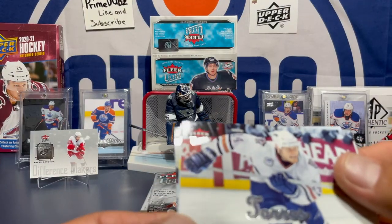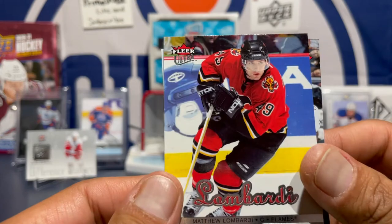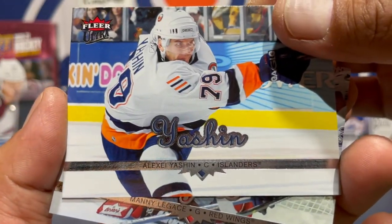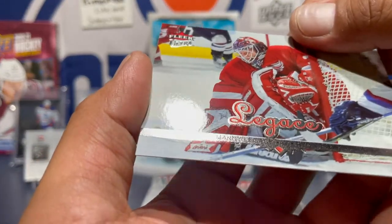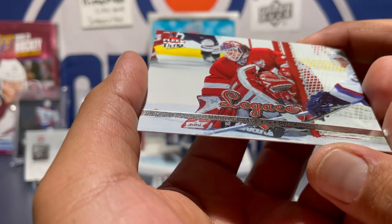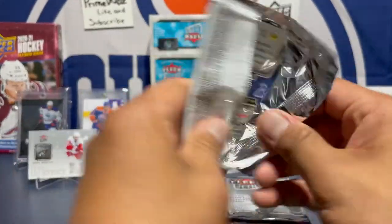Got Raffi Torres — he was awesome when he played for the Oilers back in the day. Got a Matthew Lombardi, Alexei Yashin, and Manny Laglace. No rookies in there, but we got a cool Defense Makers insert and a Paul Datsyuk — that suits.